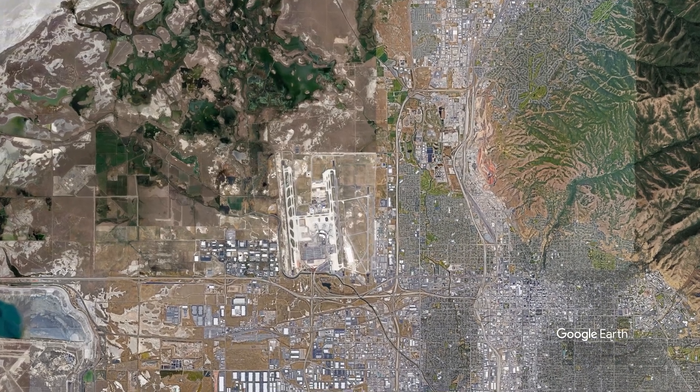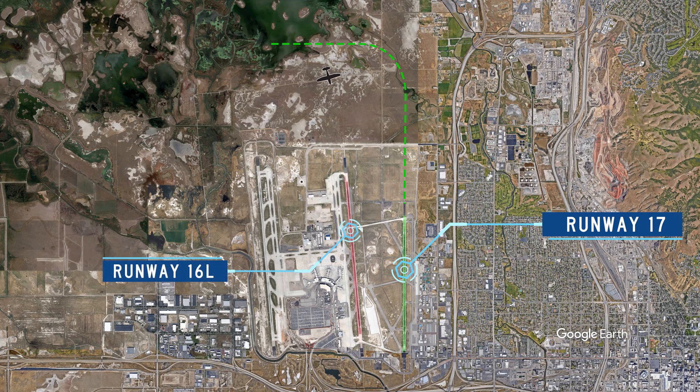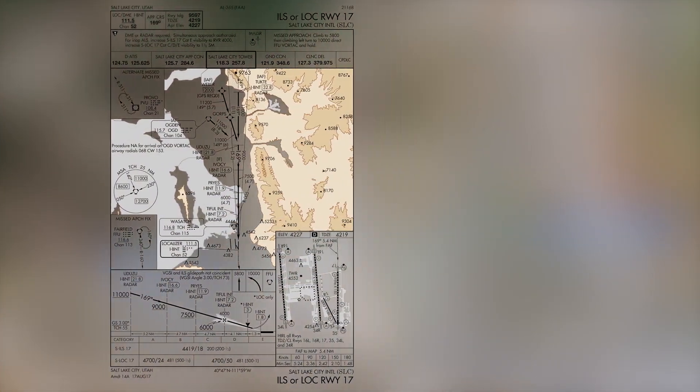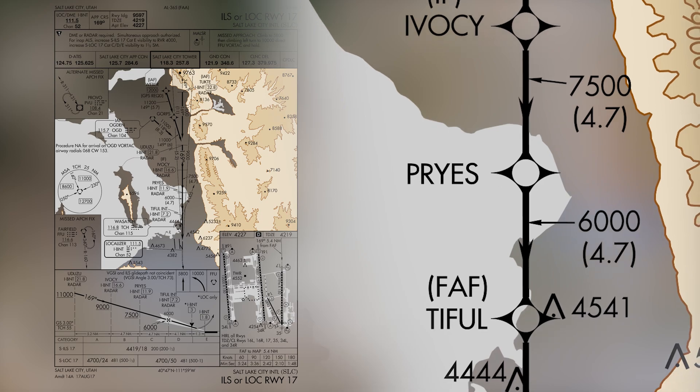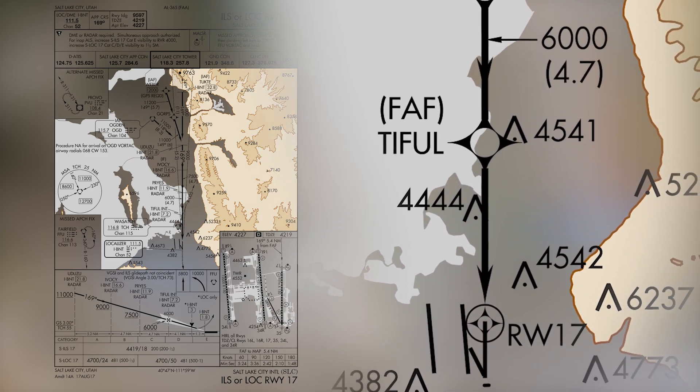At the other end of the runway, especially at night, pilots arriving from the west and cleared to land on runway 17 have mistakenly lined up on runway 16 left. One technique for ensuring an approach to the correct runway would be to load an instrument approach to that runway, or use the GPS user waypoint or panning function to identify the final approach course to the desired runway.